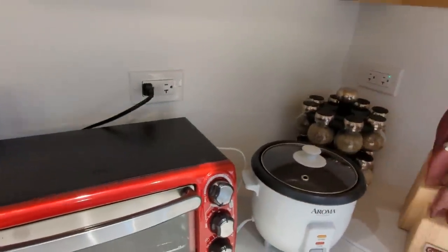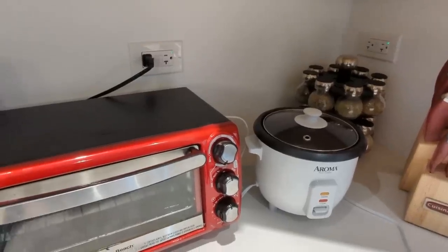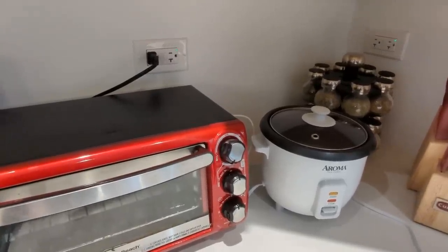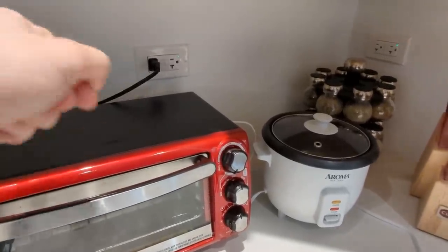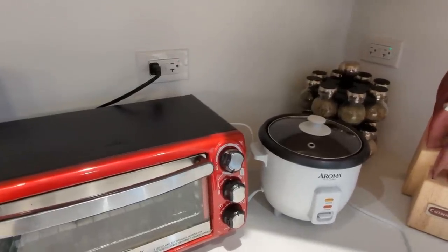It is 100% normal for things that are sold here to have their own power switches. So yeah, we are not unplugging things whenever we don't want to use them. We just leave them plugged in.